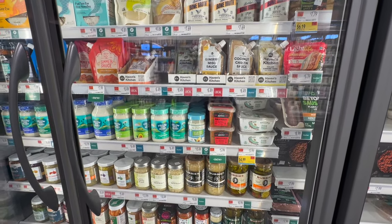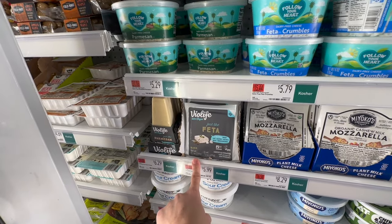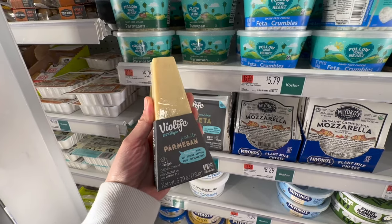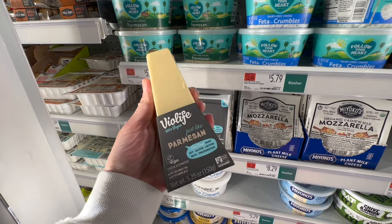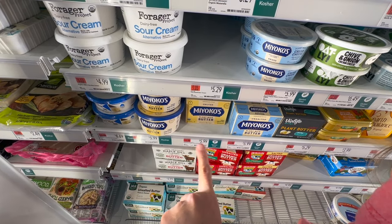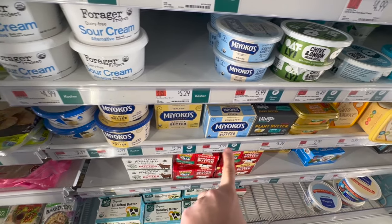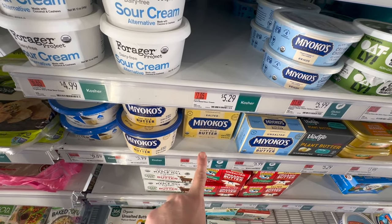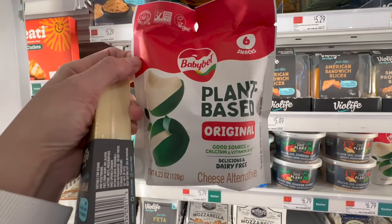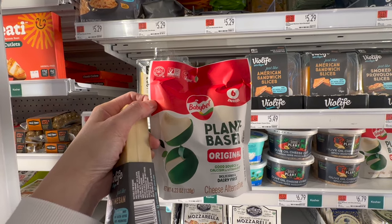Bio Life is one of our favorite vegan cheeses — my husband loves it, so I'm going to get him a block even though it's $6.29. Miyoko's is in my opinion the best plant-based butter you can find; Bio Life is also making a stick butter now. Did you know there is now a plant-based Babybel in original flavor? That's pretty nifty.